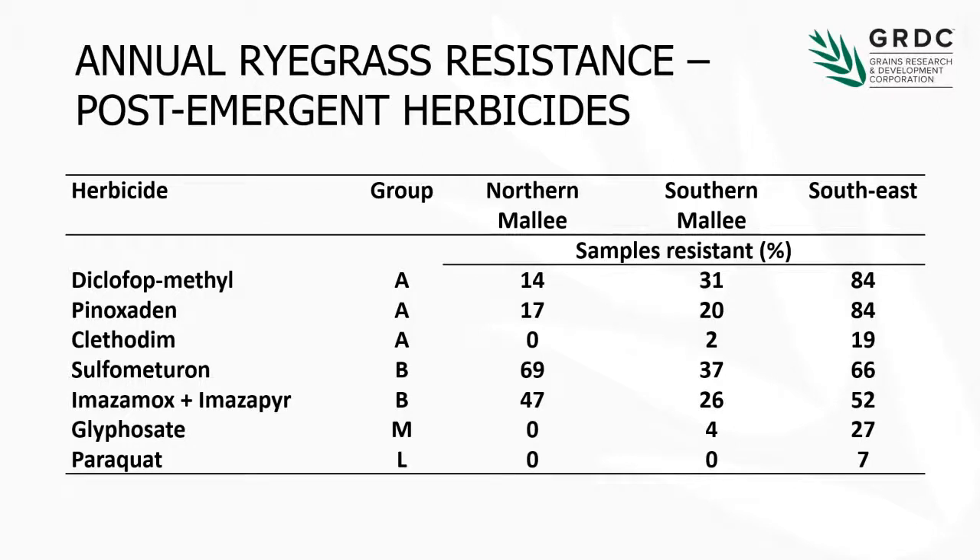The Group B herbicides — more or less everywhere we get lots of resistance to the SUs. We also have resistance to endovics. What we tend to see with ryegrass is it's about even, so if the SUs aren't working, endovics is probably not going to work either. Probably the big one that we'd get worried about is glyphosate in the southeast — a quarter of the paddocks we went into had glyphosate-resistant ryegrass. That has been growing over time and is an issue we're going to be facing in terms of how well glyphosate will work for us.